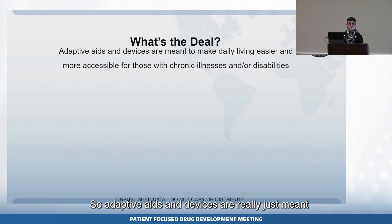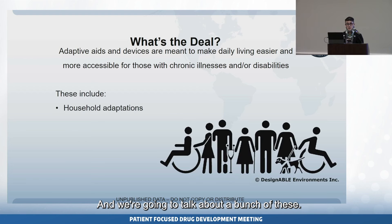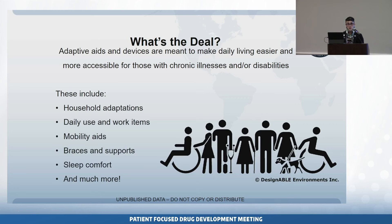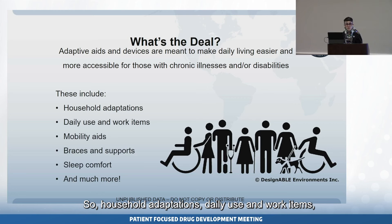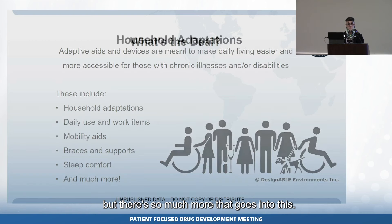Adaptive aids and devices are really just meant to make life easier and more accessible for those of us with chronic illnesses and/or disabilities. We're going to talk about household adaptations, daily use and work items, mobility aids, braces and supports, and sleep comfort — though there's so much more that goes into this.